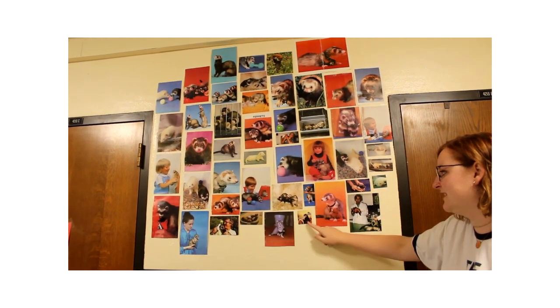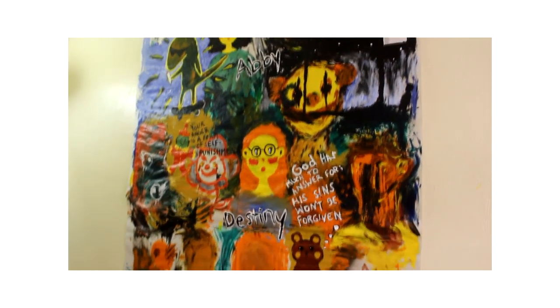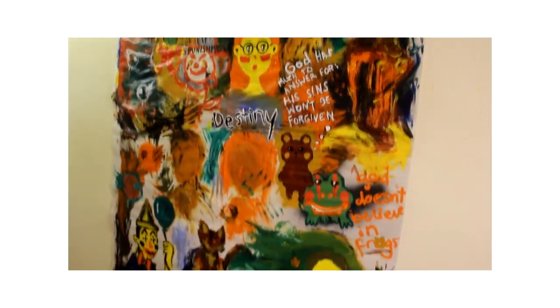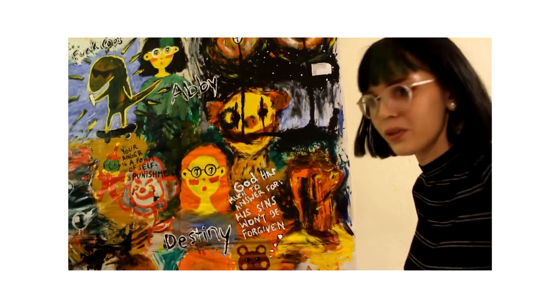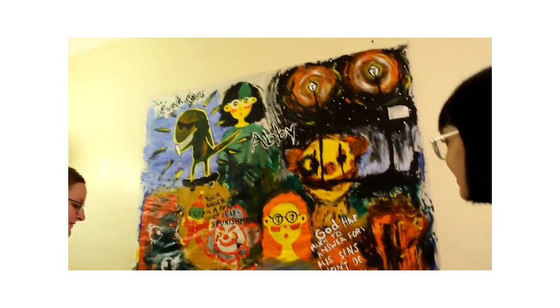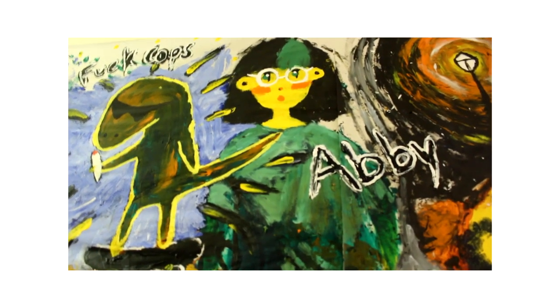My favorite ferret is this one eating a banana. So this is my mural — I started it probably two weeks ago. It's mostly finger painted and it's a good mix of a lot of different aspects, representative of us. We've got Zeke, my lizard, in the top corner, some good clowns, et cetera.